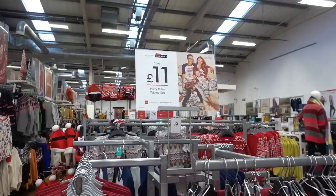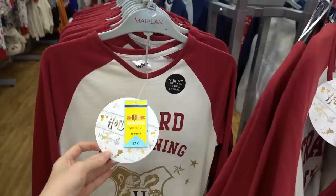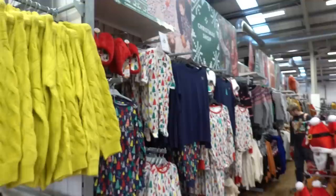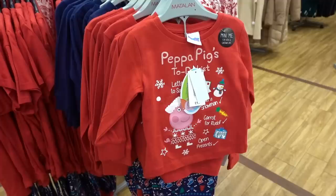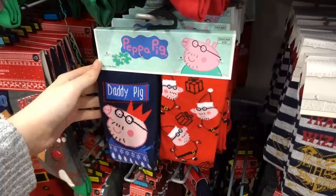We're currently in the Christmas section and they have lots of family matching Christmas pyjamas. They have a Harry Potter range - it doesn't look that Christmassy apart from being red, but the children's ones are £12 and the adult ones are £16. Let me know in the comments if you're going to be wearing family matching Christmas pyjamas this year. They have ones for babies but I can only find them starting from 6 to 12 months. If you have a child who loves Peppa Pig, they have matching family Christmas pyjamas - Peppa and George are £10 each and Mummy and Daddy Pig are £16.